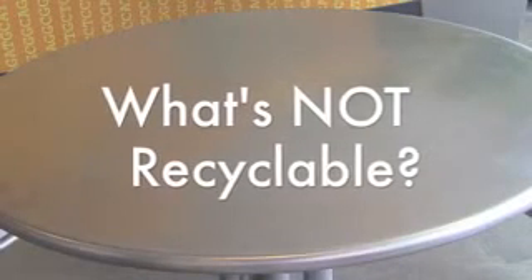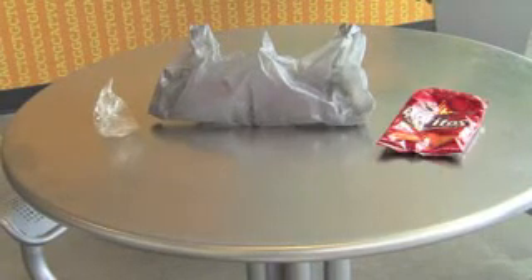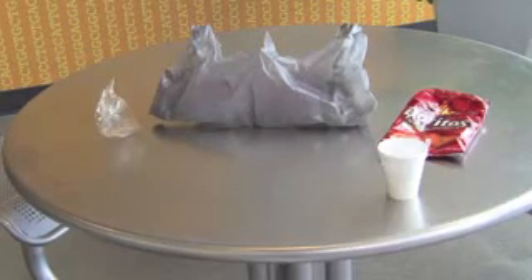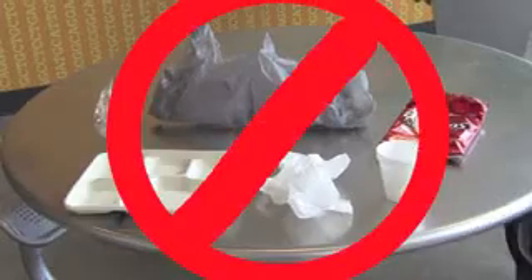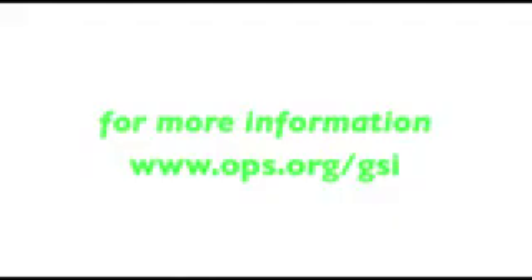Items that cannot be recycled as part of OPS's recycling program consist of clear plastic wrapping around plastic utensils, plastic bags, chip bags, styrofoam cups, used napkins, and disposable trays. For more information about what is recyclable and what is not, go to the OPS Green Schools Initiative webpage. You can also obtain files for standard OPS recycling signage on this site.